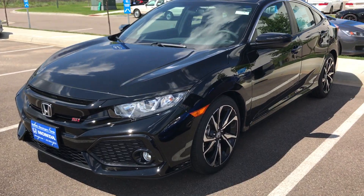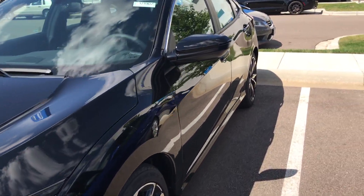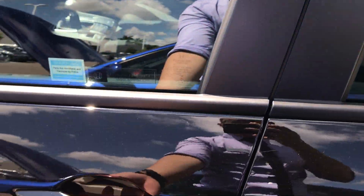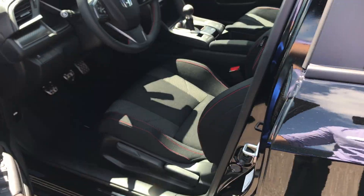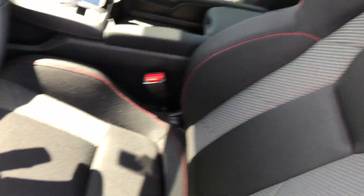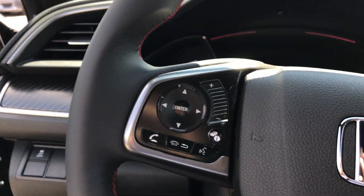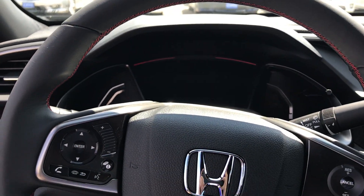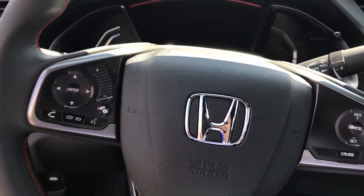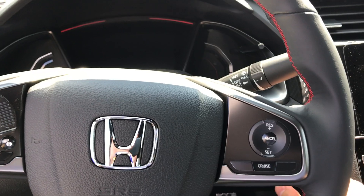Now let's go to the 2017 SI. Keyless entry — it's always nice. The cloth interior. The only SI that ever came with leather was the 2000 Honda Civic SI. Controls are here; mine doesn't have anything sadly, but I can manage without that.